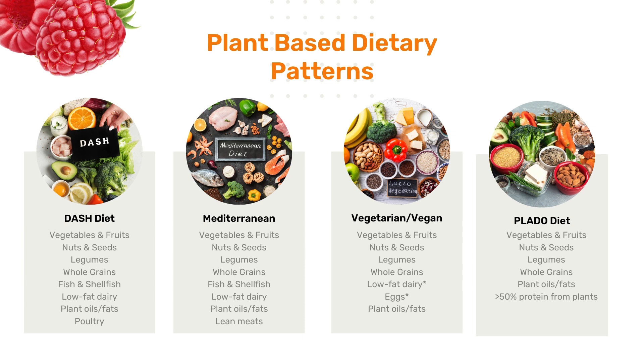A vegetarian or vegan diet might have eggs or dairy or might not. And then the PLATO diet is a lower-protein, plant-predominant diet more geared towards people with kidney disease, where at least more than 50% of the protein comes from plants. If we think of a plant-based diet as a dietary pattern, it allows for a lot of flexibility and variety without being super strict or requiring an all-or-nothing approach.